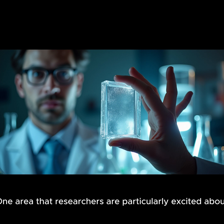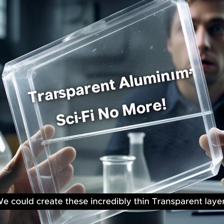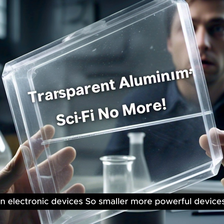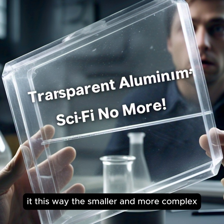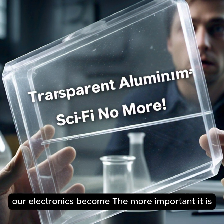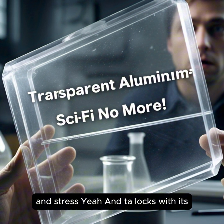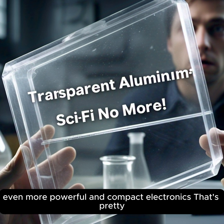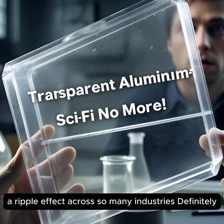One area that researchers are particularly excited about is miniaturized electronics. With this new method, we could create incredibly thin transparent layers of TALOx that could act as insulators in electronic devices, enabling smaller and more powerful devices. The smaller and more complex our electronics become, the more important it is to have materials that can handle the heat and stress. TALOx, with its remarkable properties, could be the key to unlocking even more powerful and compact electronics.